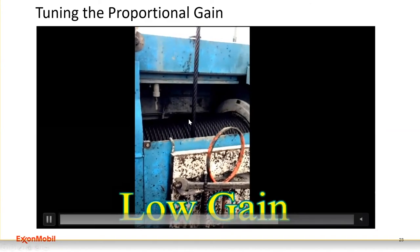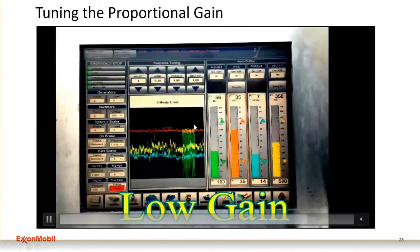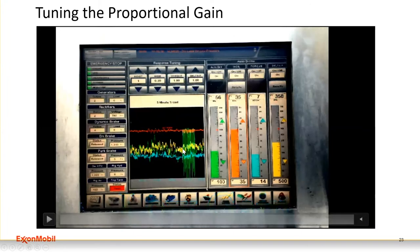When the gain is lowered, the drum feeds smoothly and the average ROP is the same as the high-gain case. The key advantage: if you change the gain on a rig, the result appears within seconds — not hours or days. If the dysfunction is control-system-driven, adjusting the gain resolves it almost immediately.